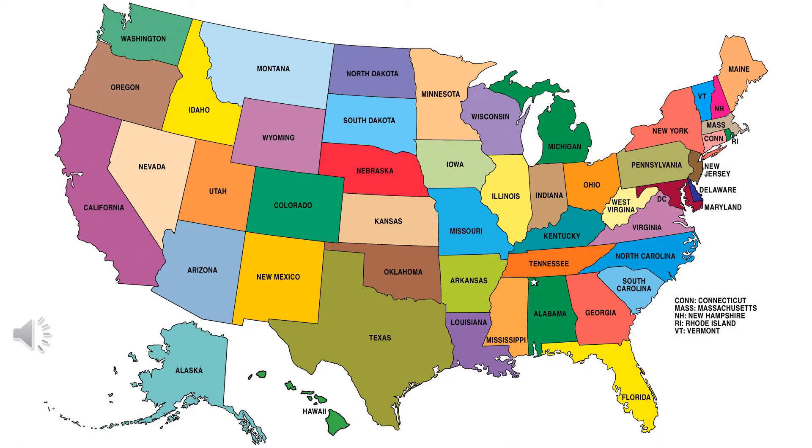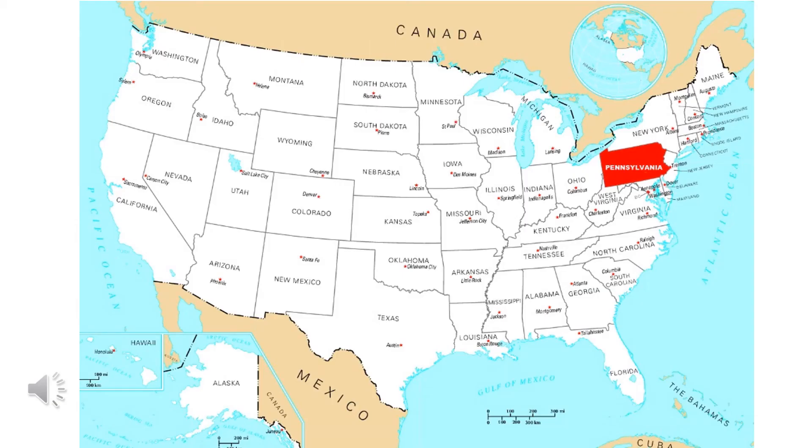Now, here's a look at the 50 states of the United States of America. Do you know where we live? Which state? We live in Pennsylvania. It's on the eastern part of our country. And on this map of the United States, Pennsylvania is the only state colored in. It's red. Can you find it there on the eastern portion of our country? It almost looks like a rectangle, doesn't it?